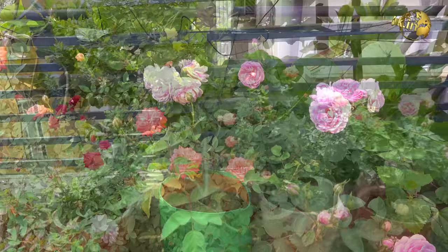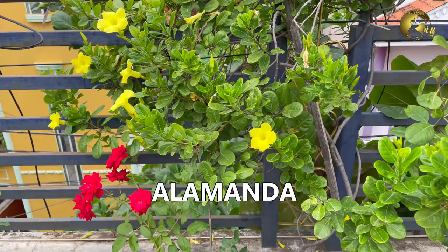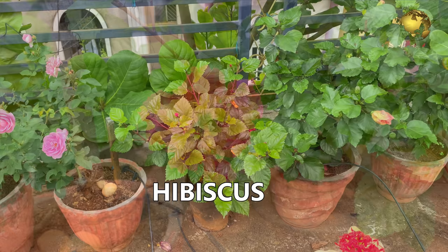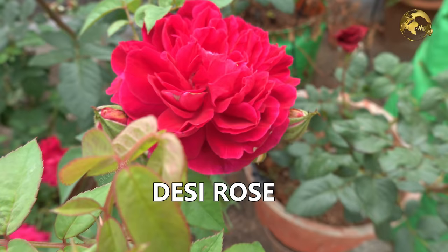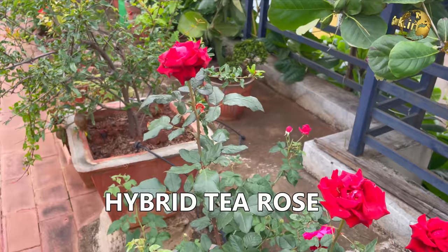This is our Alamanda vine with beautiful yellow flowers. These are some hibiscus plant varieties — not flowered much this month but used to flower enormously a few months back. These are again fragrant Indian Rose dark pink variety, and these are hybrid English roses.